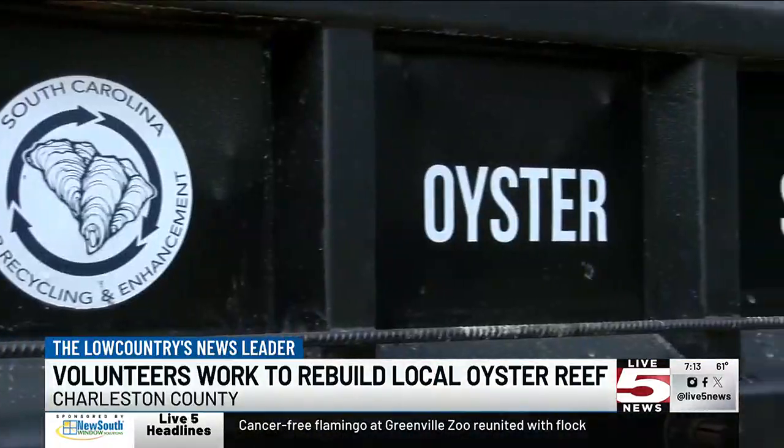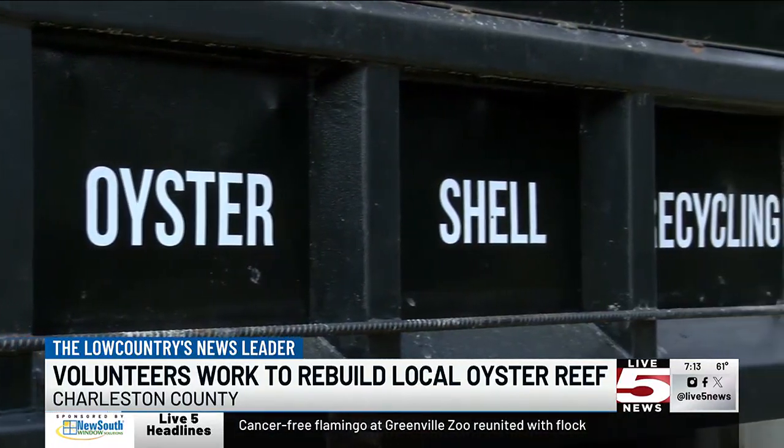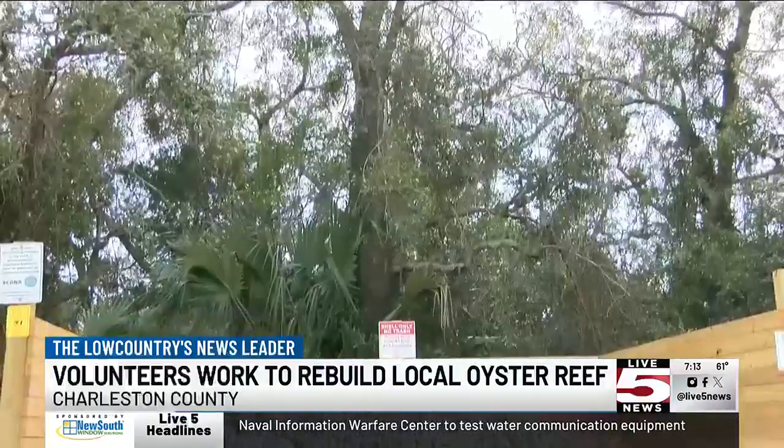Getting people out, getting their sweat equity built into the work that we do is vital, not only for our program, but for the future enjoyment of generations to come of Charleston.